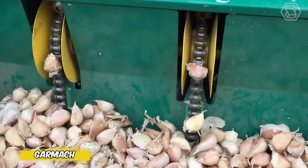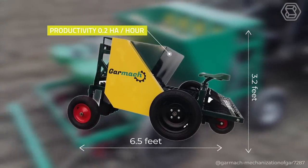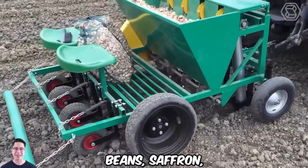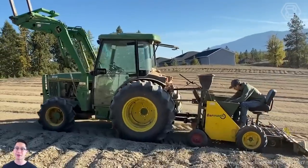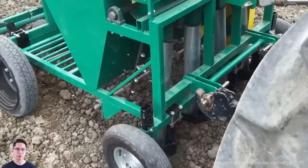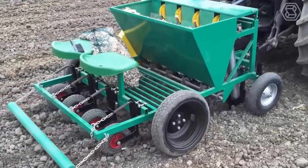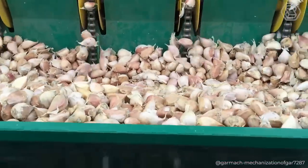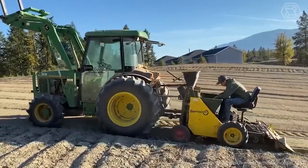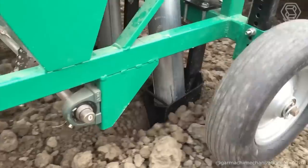Meet the ace among planters: the modified Garmok planter, the dream of every garlic farmer. This mechanical machine is not only for garlic, but also for onions, beans, saffron, gladiolus, and other tubers, making it a versatile tool for small and medium-sized farms. The secret to the efficiency of the technique is simplicity. Plus, it comes with a set of chains with different diameter cups welded to them — 0.86, 1.1, and 1.4 inches — for precision and planting flexibility.